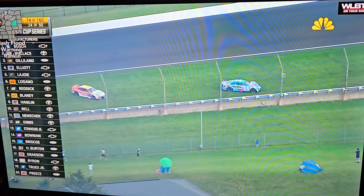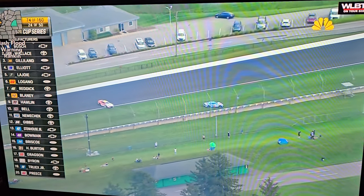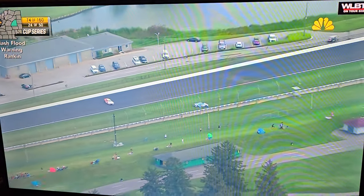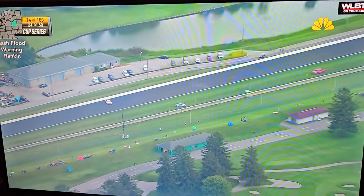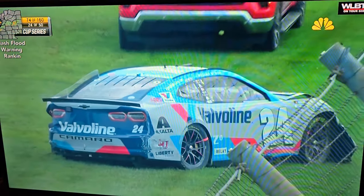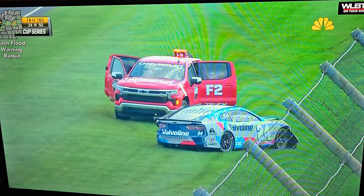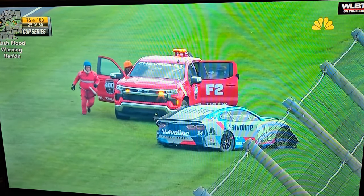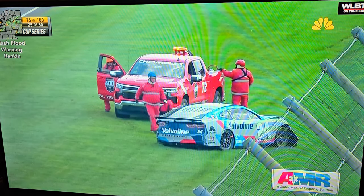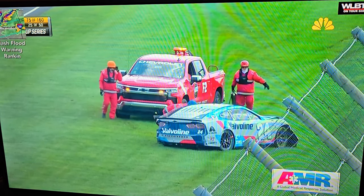That's on the back stretch after they exited turn two. All the Dinger is rolling once again. Still waiting for the AMR safety crew to get to William Byron. Over the radio, William Byron has talked to his team already. There's the AMR safety crew getting to William.